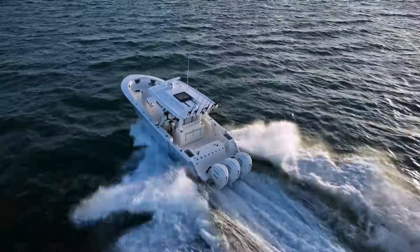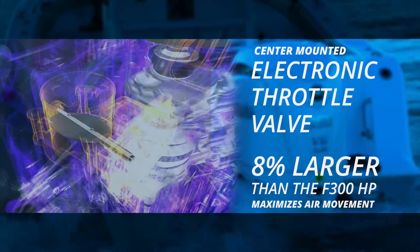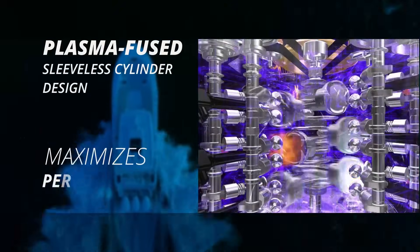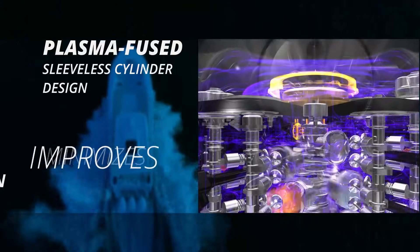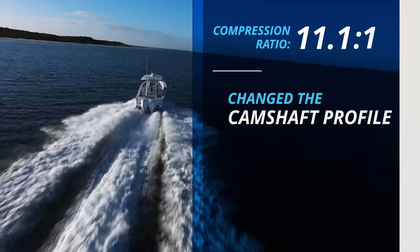We borrowed from the best in Yamaha performance with the center-mounted electronic throttle valve from the XTO series, which is 8% larger than the F300's to maximize air movement. We retain the innovative plasma fuse sleeveless cylinder design that maximizes performance and durability, minimizes friction, and improves heat transfer over conventional steel cylinder liners.